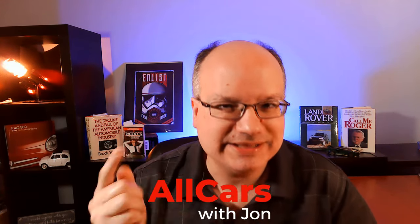Alright, my friends, welcome back to All Cars. If you're new here, my name is John, and this week it is time for another Motor Week Retro Review Reaction, and this week I have chosen the 2012 Buick Regal GS.